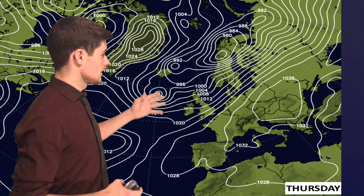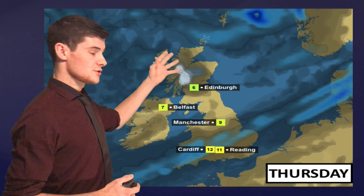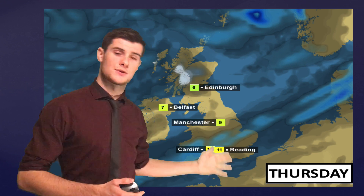Heading into Thursday, the area of low pressure slips a little further south, dragging in a more northwesterly component. The north of the country could feel a little cooler, but the south will be staying much warmer. There'll be a few wintry showers over the hills of Scotland, and the weather front should push further south across the Reading area, bringing more prolonged rain but nothing too substantial.